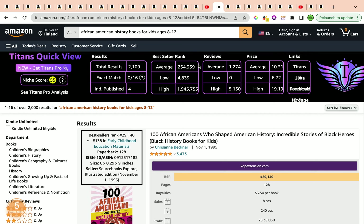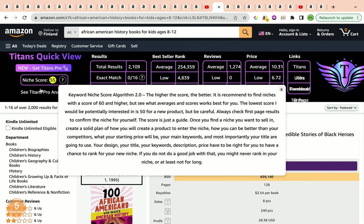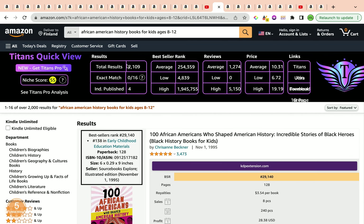The best seller rank is under 300,000 and the total results are between that 1,000 to 2,000 mark, so I'm pretty happy with that. The average reviews are a whopping 1,274 and the average price is $10.31. We have a keyword niche score that is good, total results within that 1,000–2,000 range, and an average best seller rank under 300,000.